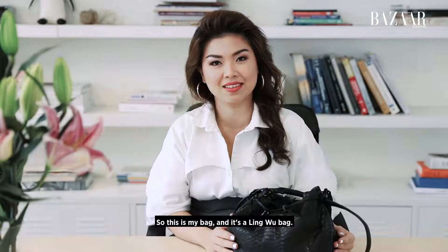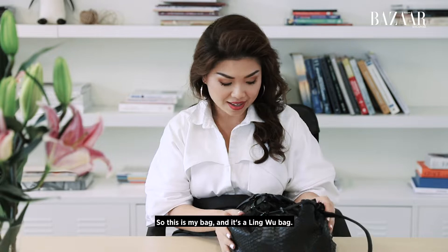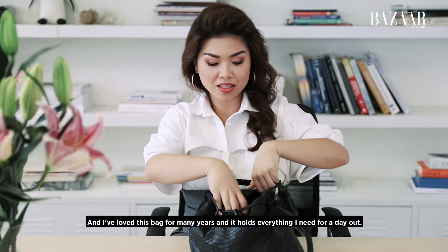So this is my bag — it's a Ling Wu bag and I love this bag. I've loved it for many years and it holds everything I need for a day out. So what do I have inside?